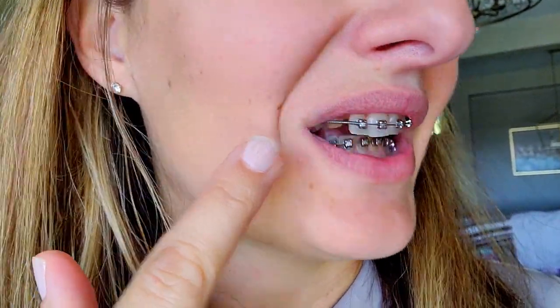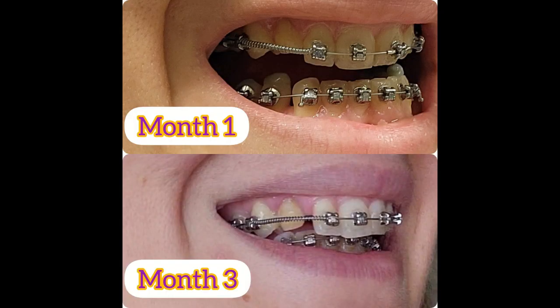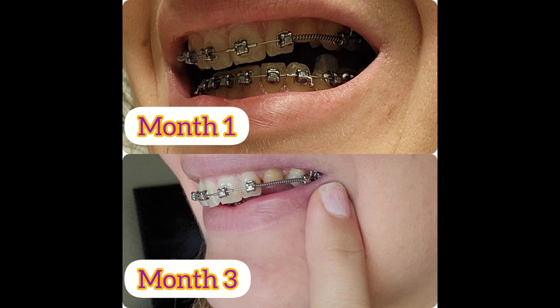Hi everyone, welcome to my three-month update. I'm going to do it out here right by the door because I want to show you what's been going on inside. I'm happy — I am seeing the progress. What we are doing right now is creating a space on my left and right side where we're going to be taking the baby teeth out and moving my impacted teeth down. I'm interjecting two pictures to show you month one versus month three — from the right side where the baby tooth is, and the left side. There's definitely more movement on the right side versus the left side.